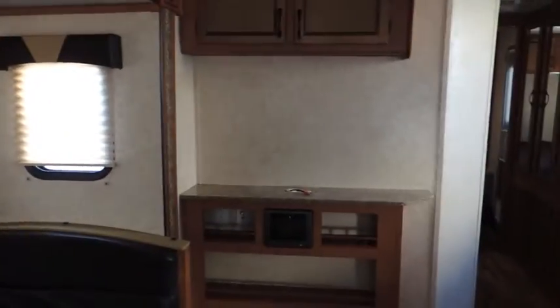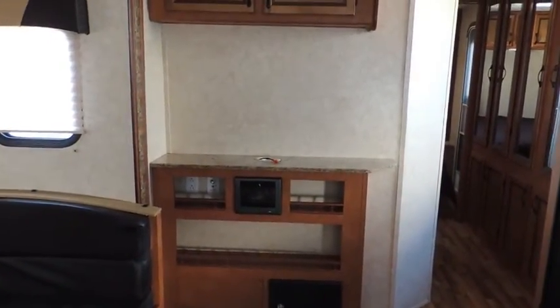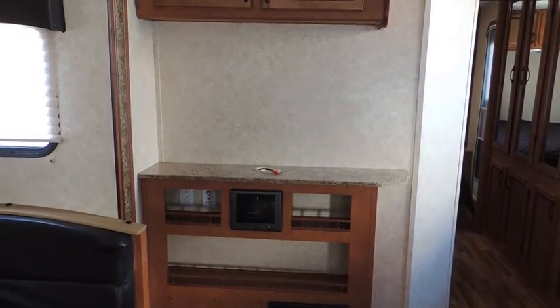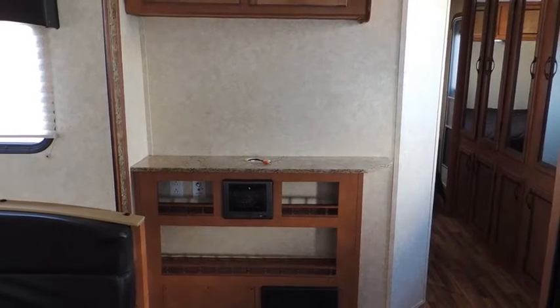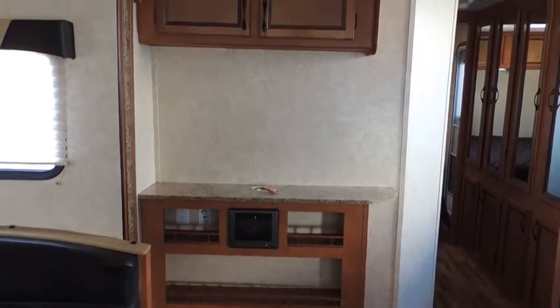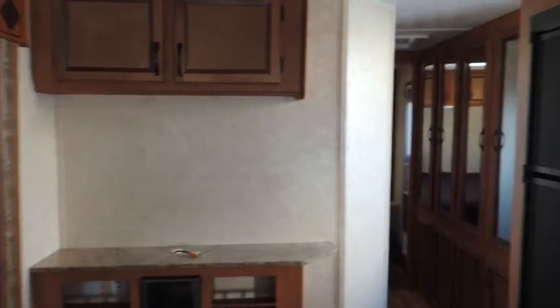Over here, we've got an entertainment cabinet with your AM-FM stereo, DVD, CD, USB, auxiliary, and SD card slot. Upper cabinet there.